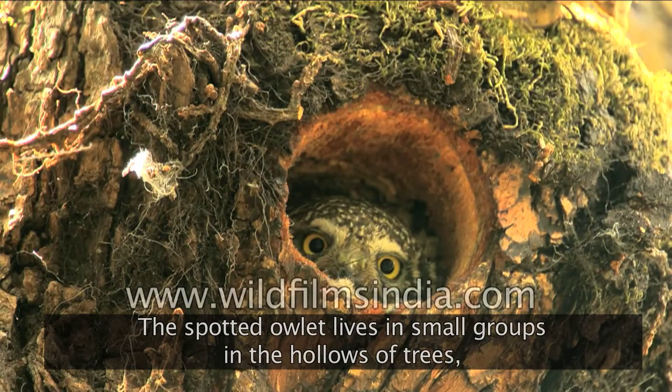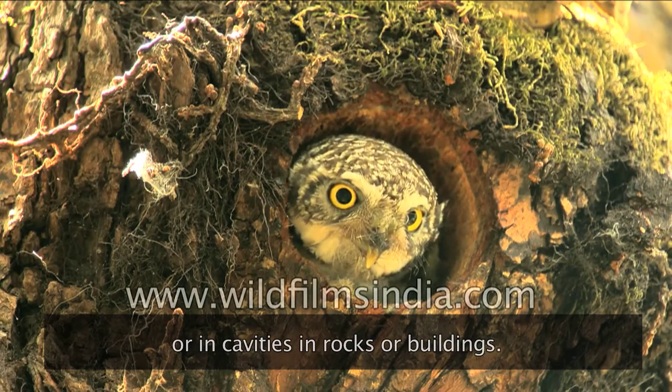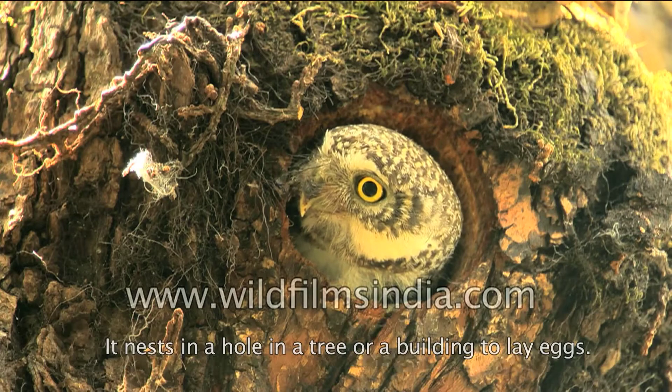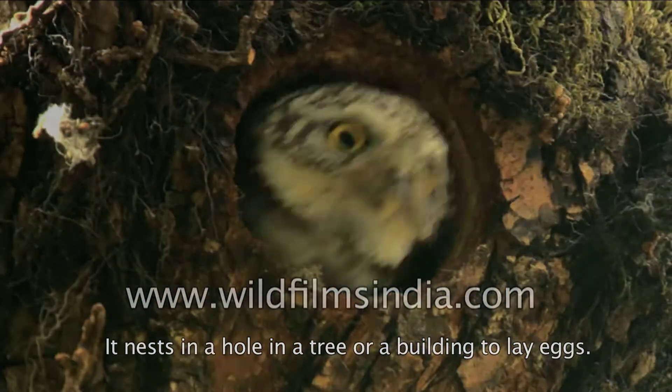The spotted owlet lives in small groups in the hollows of trees, or in cavities in rocks or buildings. It nests in a hole in a tree or a building to lay eggs.